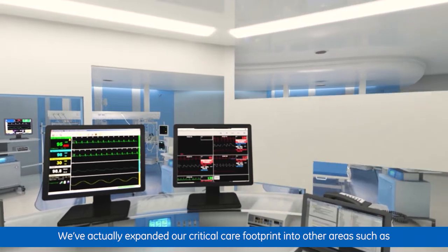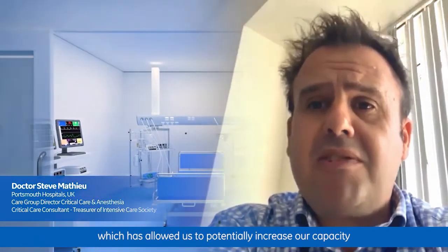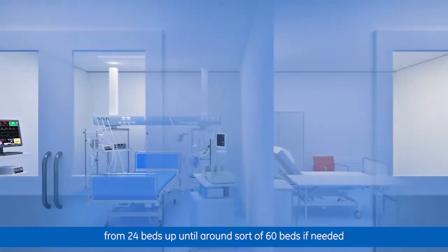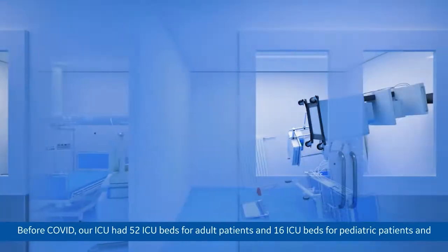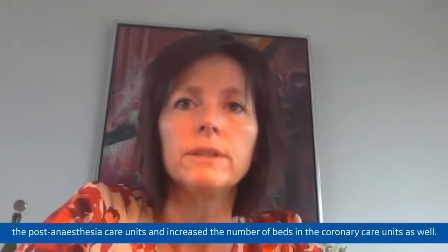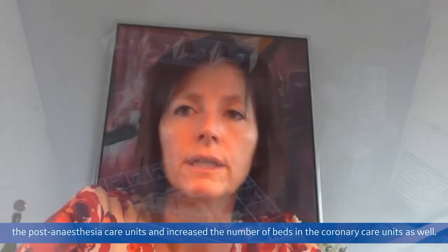We expanded our critical care footprint into other areas such as respiratory high care and theatre recovery, which allowed us to potentially increase our capacity from 24 beds up to around 60 beds. Before COVID, our ICU had 52 ICU beds for adult patients and 16 for pediatric patients, all equipped with Centricity Critical Care. Due to the COVID crisis, we increased capacity through the post-anesthesia care unit and the coronary care unit as well.